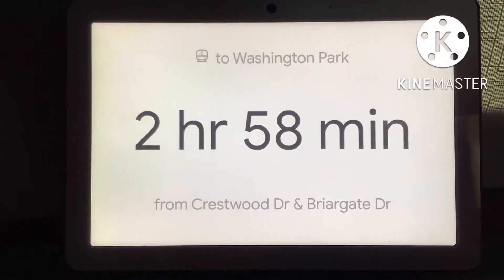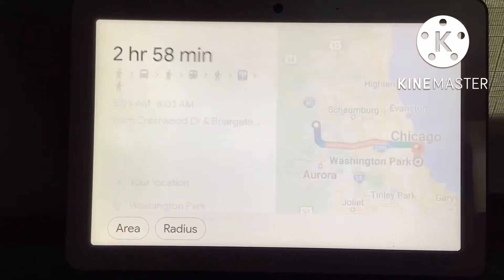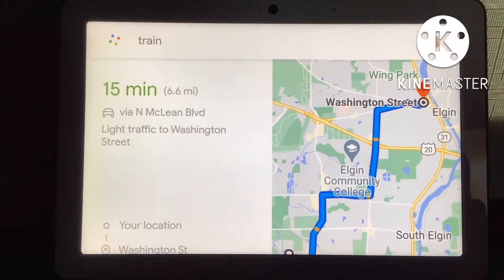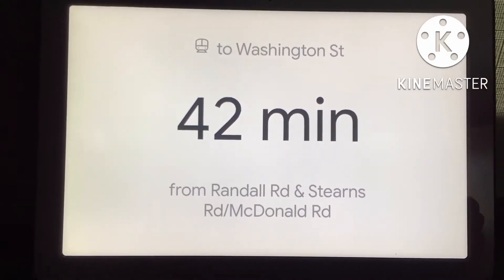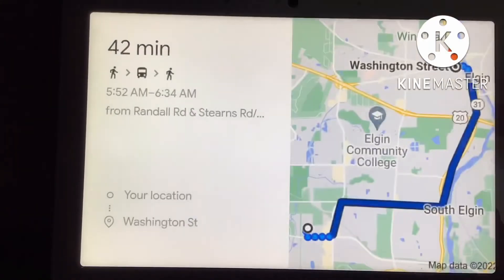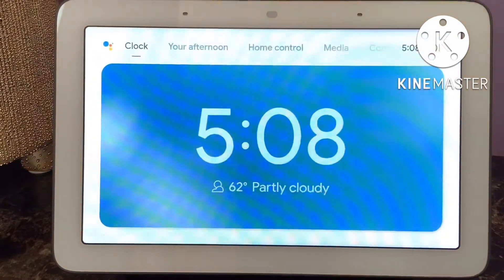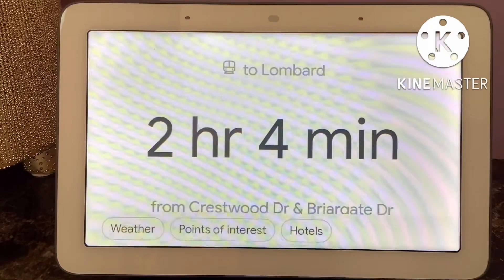If you leave at 5:05 a.m., it will take you 2 hours and 58 minutes to get there by train. If you leave at 5:52 a.m., it will take you 42 minutes to get there by train. If you leave at 5:53 p.m., it will take you 2 hours and 4 minutes to get there by train.